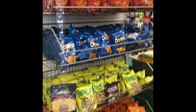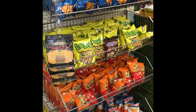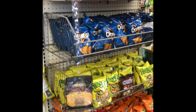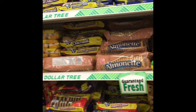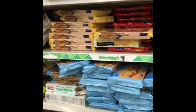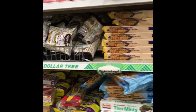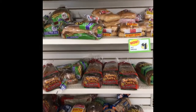You guys, look at all the snacks in here — all these chips, cotton candy. Look at all the snacks! Baby, you can rack up on any budget.